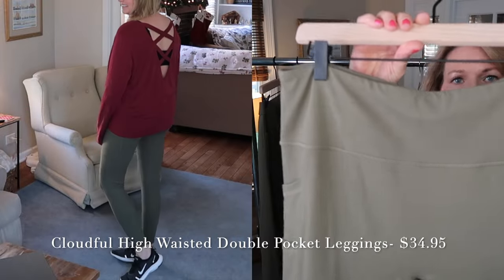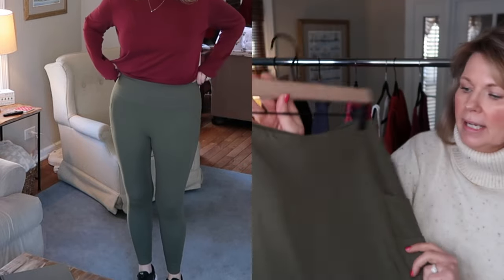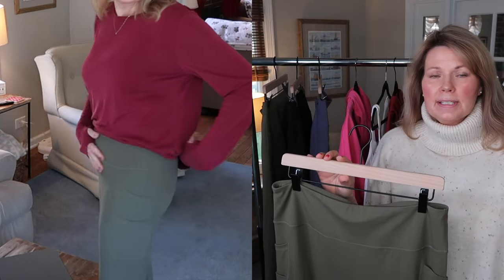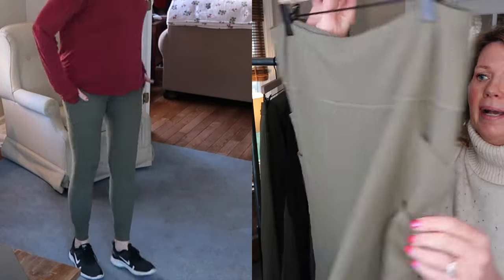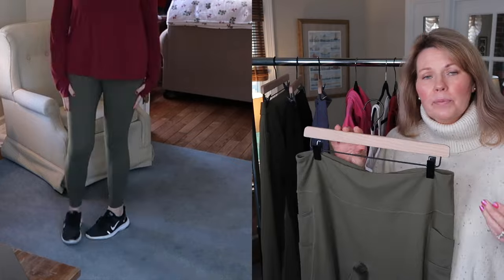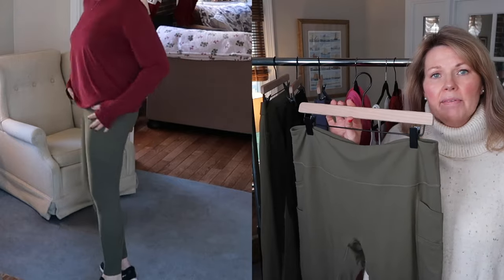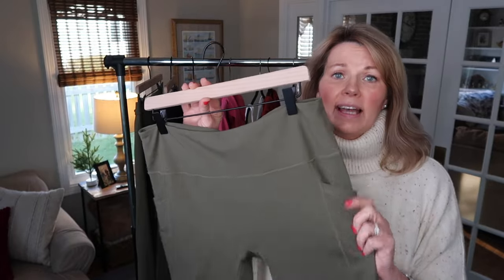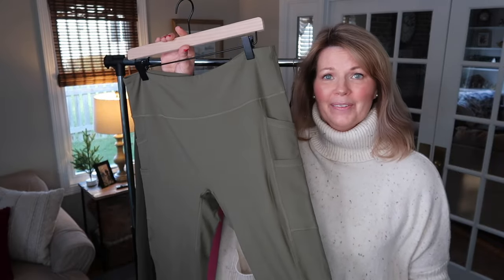Next I wanted to show you a pair of really great high-waisted leggings. I picked these in a pretty olive green color — they come in so many different color choices. What's really nice about these leggings is that they have two pockets on each leg. I need leggings with pockets because I wear these a lot in the warmer months when I'm walking my dog in the mornings, and I want to have a pocket for my phone, poop bags, chapstick, whatever I may need. I like leggings with pockets, and I was really impressed by this basic pair.